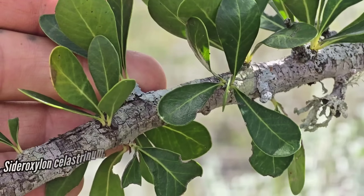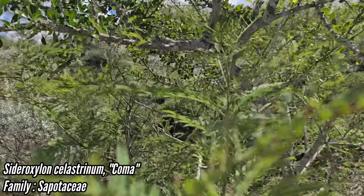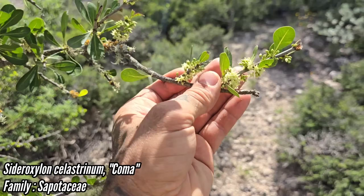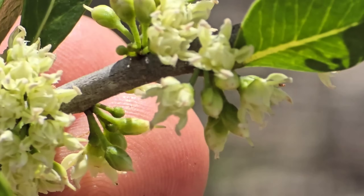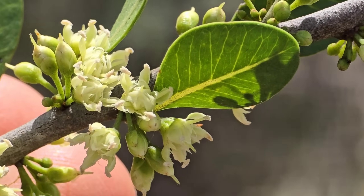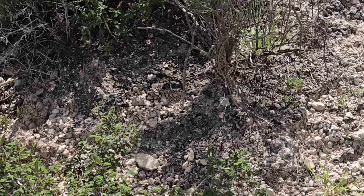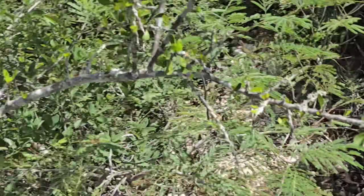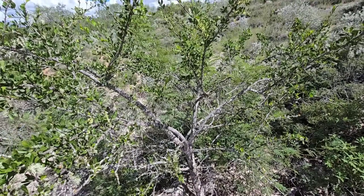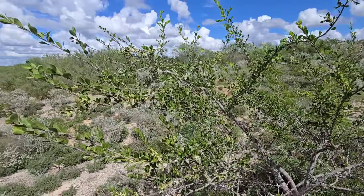Look at this beautiful old Sideroxylon celastrina — it's a coma. Makes edible fruit and these flowers that smell fantastic. God, they smell so good. Little five-petaled flowers. Sapotaceae is the family. Got spatulate leaves. It's a big one — really tough native tree that makes edible fruit.